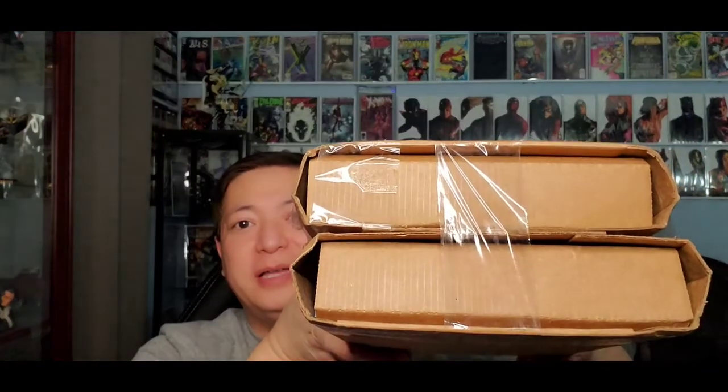Alright guys, welcome back to Sleep Comics and More. Today a package came in from that Spider-Man booth. I'm excited to open this package — it's been a while since I got a mystery box. I always liked that Spider-Man booth because they've got a lot of great variants. I'm a variant collector, as you can see. Let's open these two boxes up and see what I get.